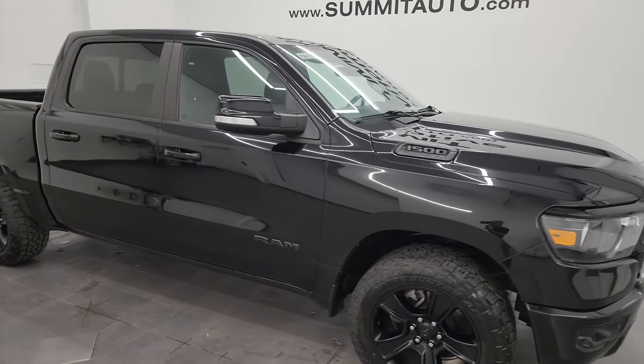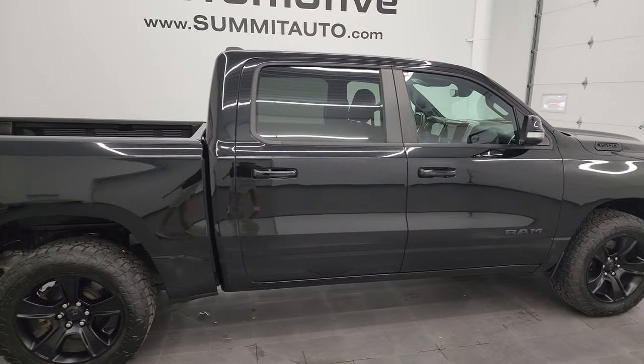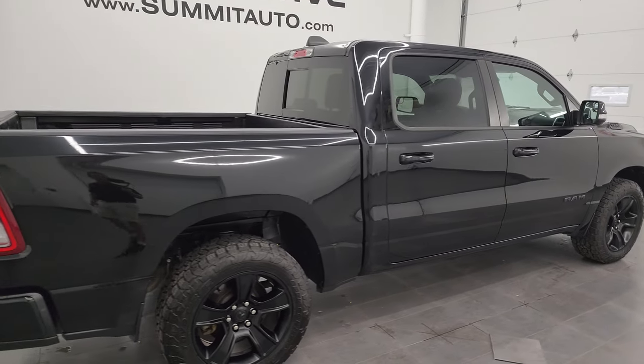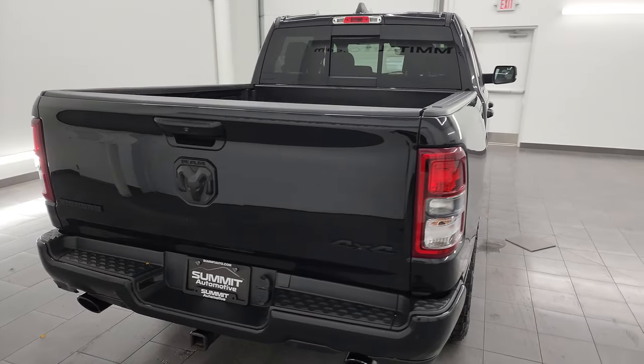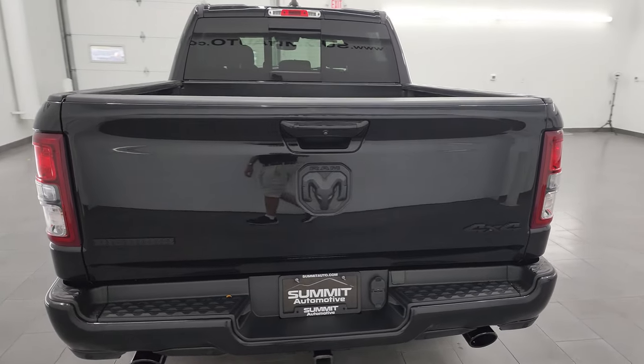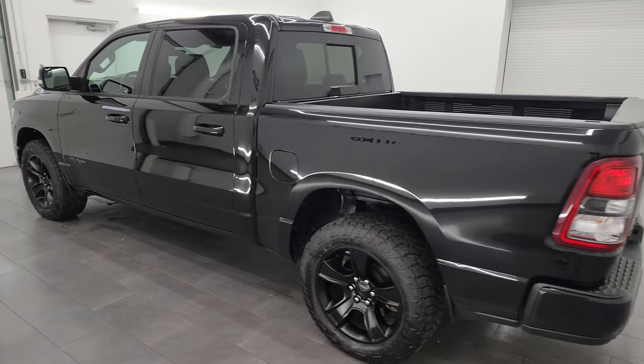Hey, this is Brett, and this 2020 Ram 1500 Crew Cab Short Box Bighorn Level 2 Night Edition is stock number 13869ZA. I am here at Summit Automotive in Fond du Lac, Wisconsin, your new and used light duty truck and Ram headquarters.